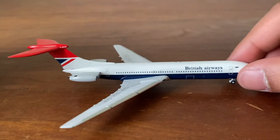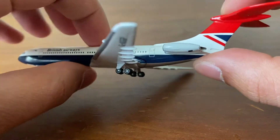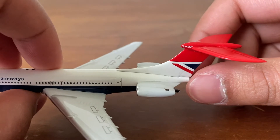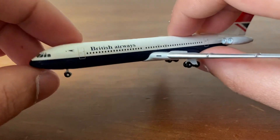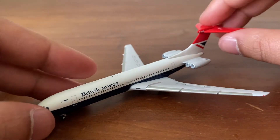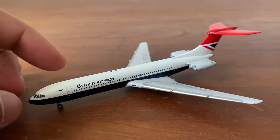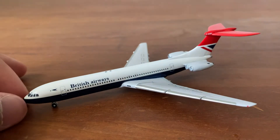First, we're going to start off with the oldest model — a real oldie. It's the British Airways Negus livery on the Vickers Super VC10, registration G-ASGP. A really awesome, really old model. This is by Aero Classics, and I think the release was in 2005 or 2006 — a long time ago. That's it for Mr. Oldie.